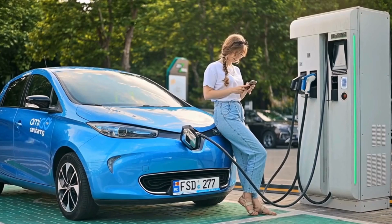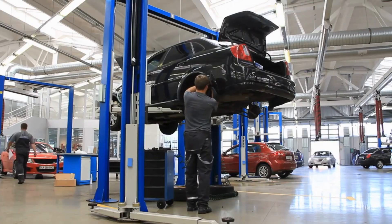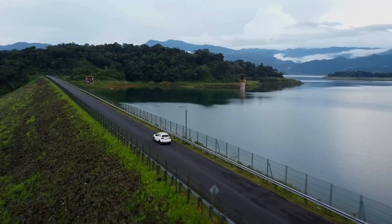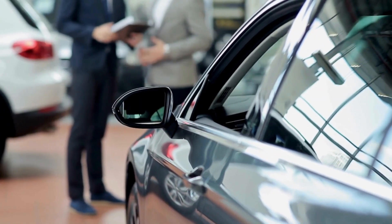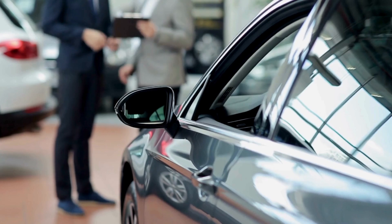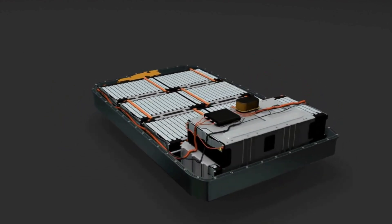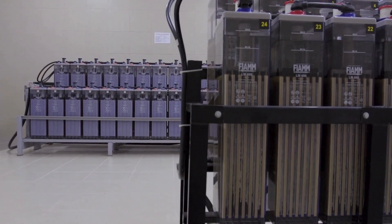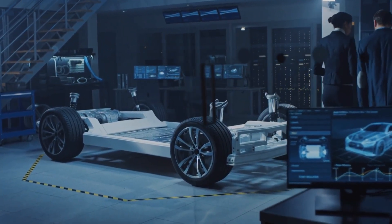Perhaps most critically, the third concern is battery degradation and longevity. The solid electrolyte is non-flammable and far more stable, which drastically reduces the parasitic side reactions that cause current batteries to lose capacity over time. This means an EV could retain over 90% of its original range even after hundreds of thousands of miles, dramatically boosting long-term value and sustainability. The inherent stability of the solid electrolyte also eliminates the primary fire risk, making vehicles significantly safer, while simpler pack designs lead to batteries that are lighter and cheaper to package.